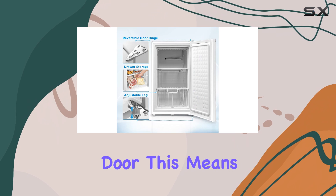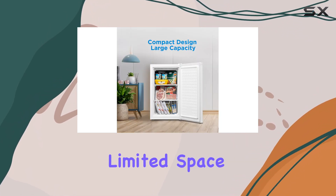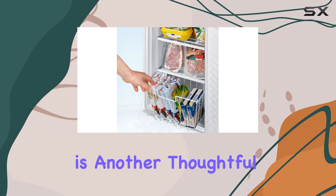One of the standout features of this model is its reversible door. This means you can position the door to open from either side, which is a great advantage if you have limited space or specific layout requirements in your kitchen or utility area.